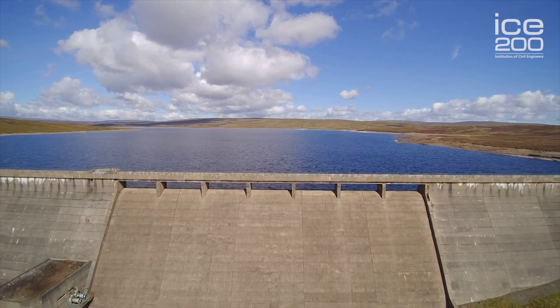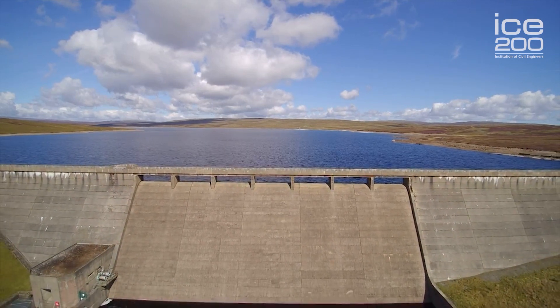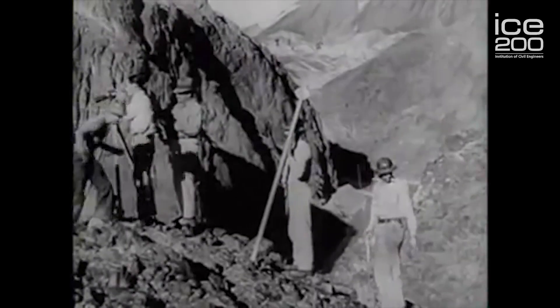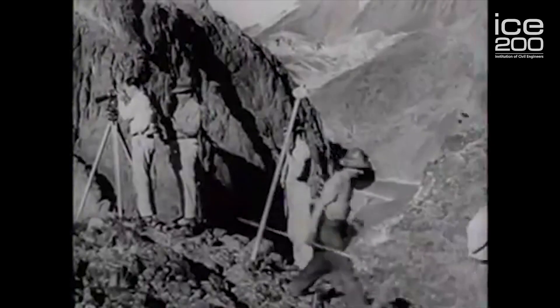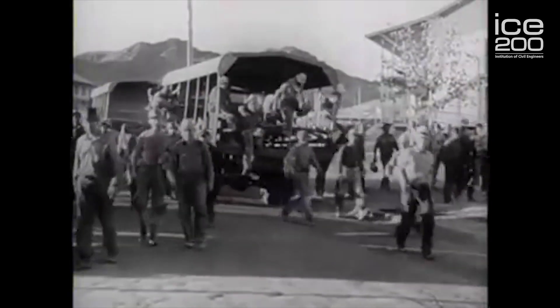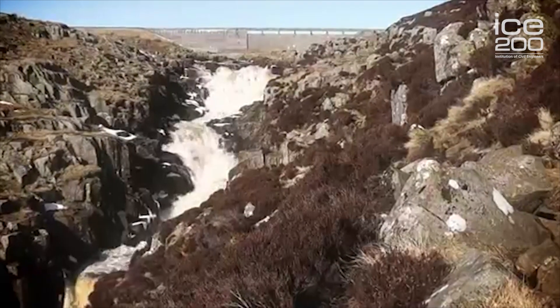Cow Green is a very big reservoir and, in conjunction with the other two reservoirs, allows us to make around about 300 million litres of clean drinking water every day between those two treatment works. By this time, civil engineers were getting quite familiar with how to build reservoirs, particularly in the upland Pennines, and quite a number of them had been done.